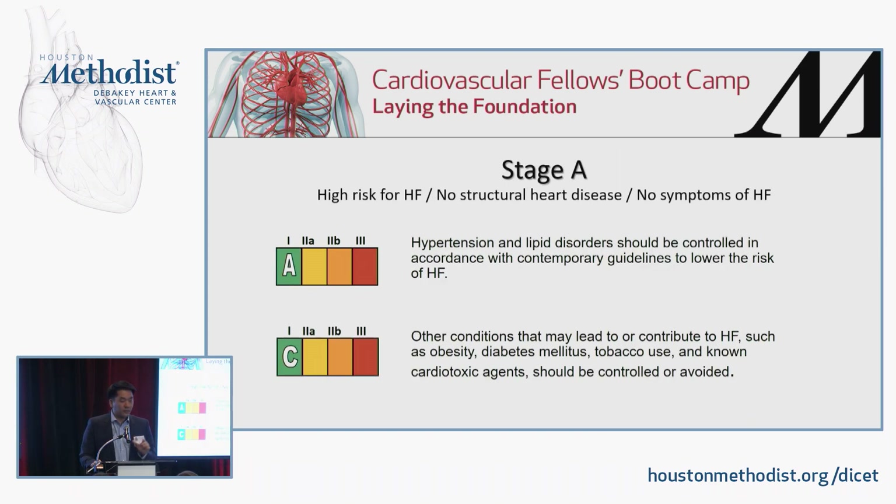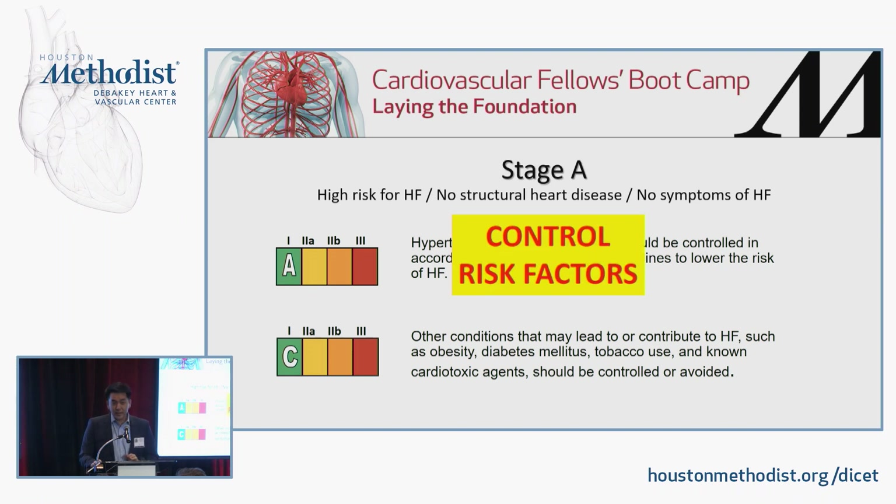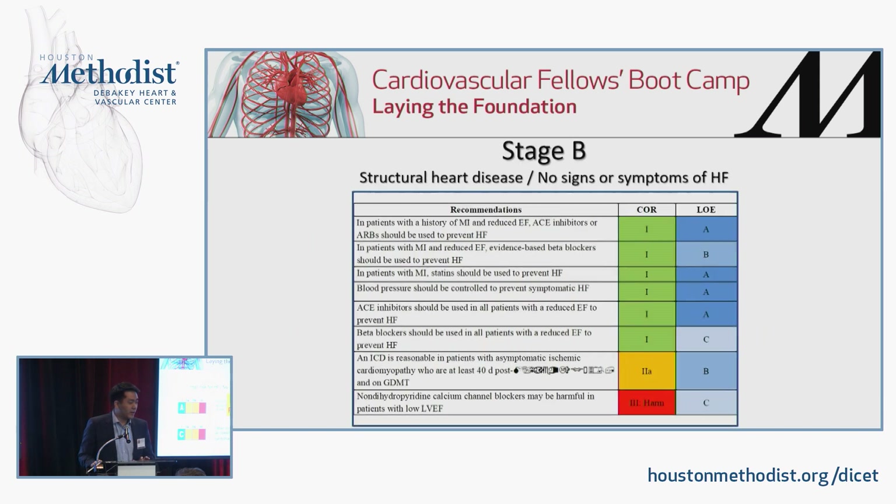If you have stage A, you have some risk factor but no structural heart disease and no symptoms. In that case, it comes down to controlling risk factors. Hypertension is the biggest modifiable risk factor for heart failure — a board question to remember. With well-controlled hypertension, you can reduce the potential risk of developing heart failure by as much as 50%. Other conditions like diabetes, smoking, and weight loss can also reduce your risk. Stage A: control your risk factors.